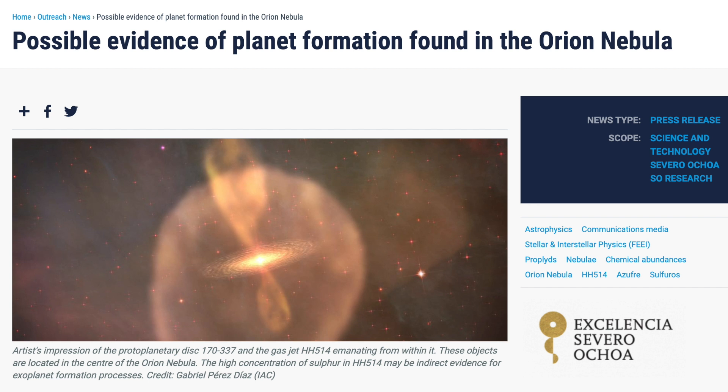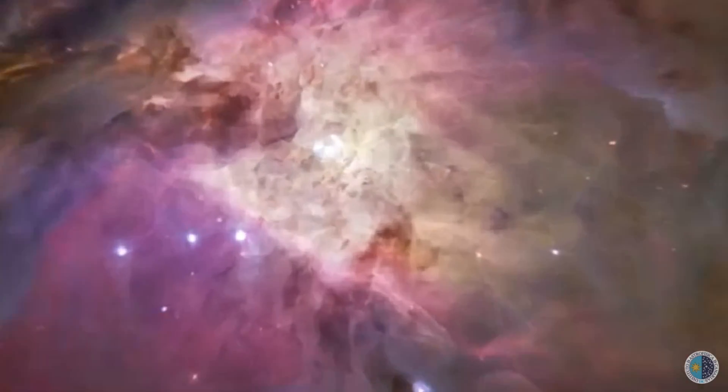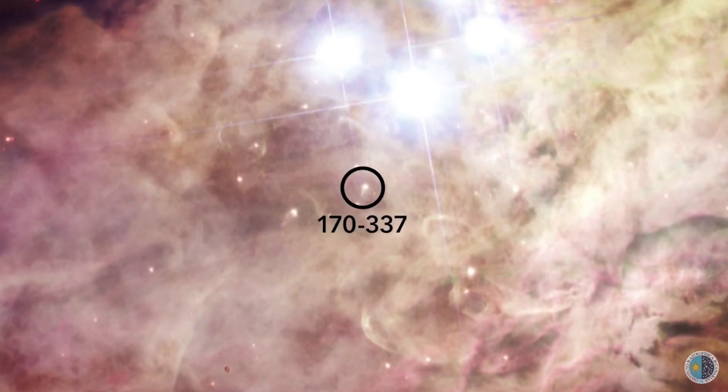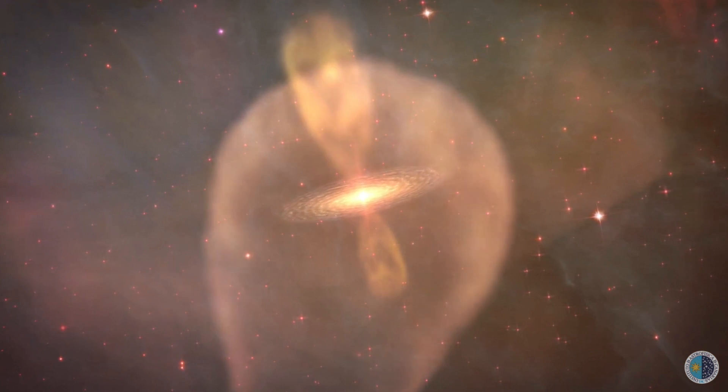They are saying they see sulfur spectral evidence of baby planets forming around a star in the Orion Nebula — an interesting bit of space chemistry. There's a solid animation here not only showing the jet and the disk, but the astrosphere of the star, always pointing away from the galactic center. It's the star's magnetic field.